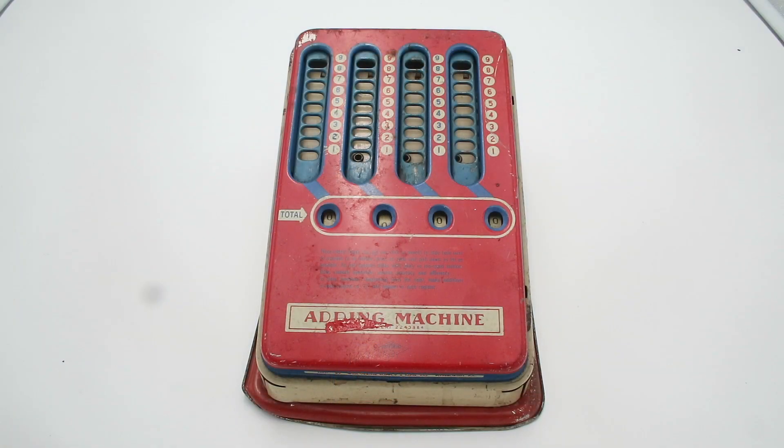You will often find these with Peter Pan brand badging on them as well as Wolverine, like this one. While these came in a couple of different color combinations, the most common one you'll find is red, blue, and beige. So let's actually have a look at how this works. It's really quite simple. You have four columns for your ones, tens, hundreds, and thousands places, so this can add up to $9,999.